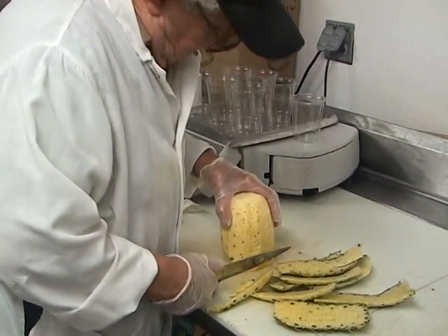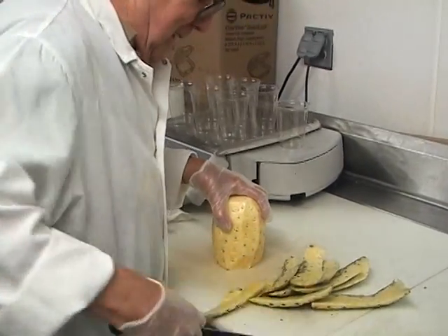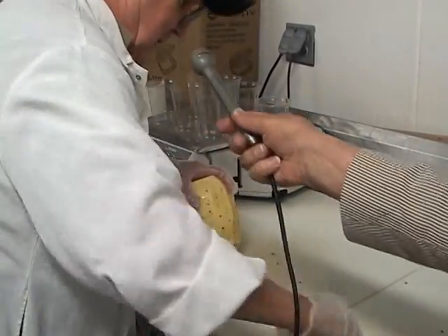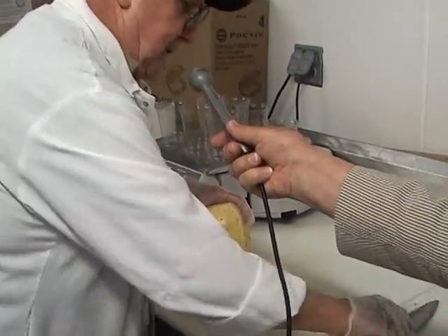86. Not too far behind you. How long have you been working here? Four years.